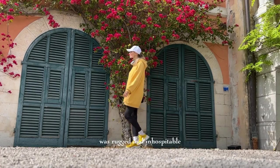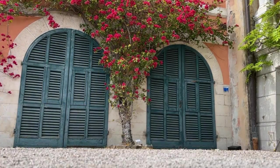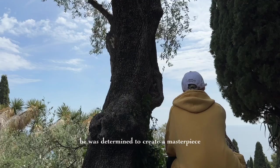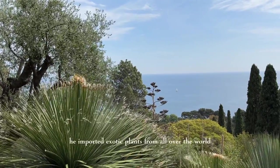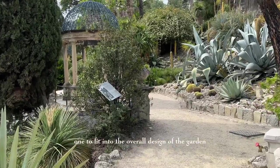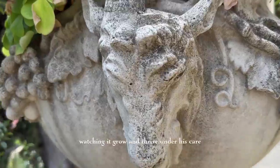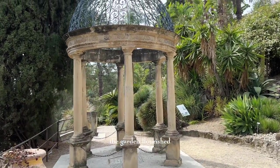But creating such a garden was no easy task. The land he purchased was rugged and inhospitable, and the climate was harsh. He faced many challenges including harsh winds, rocky soil, and a scarcity of water. Despite all these difficulties, he was determined to create a masterpiece and devoted himself to the task with all his heart. He imported exotic plants from all over the world, carefully choosing each one, and experimented with different irrigation techniques.